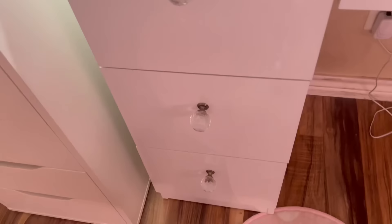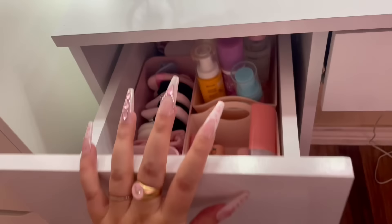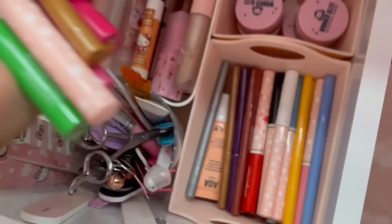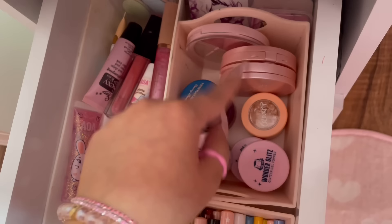Moving on to the second drawer — all these containers are from TJ Maxx. This section has all of my Temu colorful liners — they work okay. I also have body shimmers from Shop Miss A. Right here I mainly have my pots: the Wonder Glitz from Shop Miss A, a ColourPop, and some blushes from Temu and Shop Miss A.